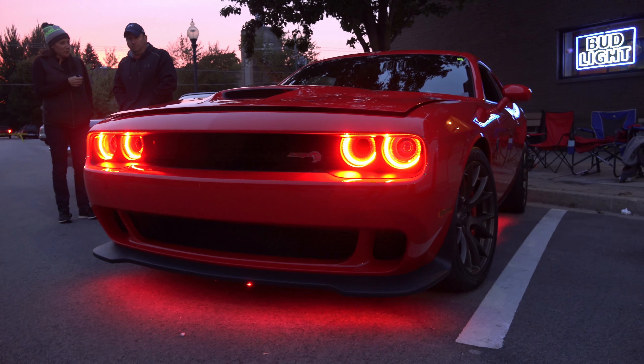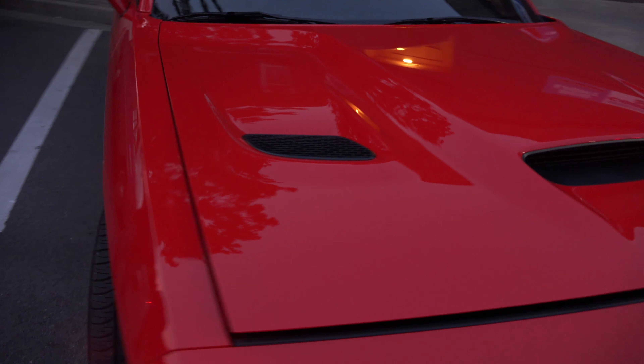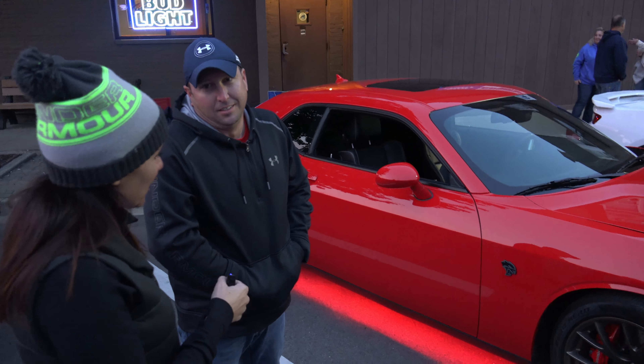And did you buy it brand new? Yep. What do you think is your family's favorite part about the car? Probably the speed. And it looks nice. Have you made any modifications to it?